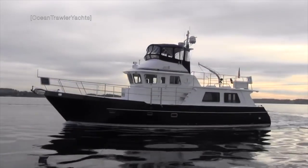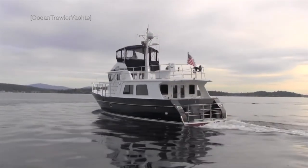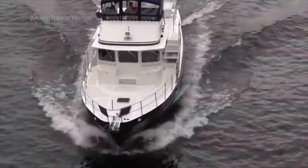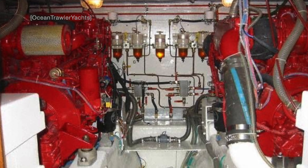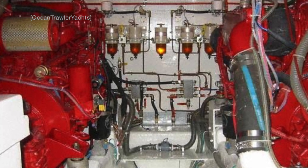When it comes to engine choices, you have the option of either a single 300 horsepower John Deere diesel engine, or if you want the peace of mind that comes with having twin engines for your long range cruises, you can opt for twin 160 horsepower engines. Personally, I always prefer the option of having twin engines rather than a single engine, especially for long range cruising.